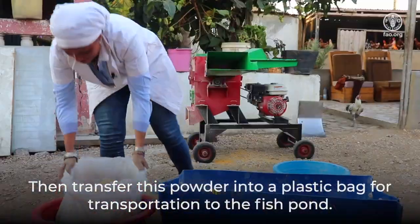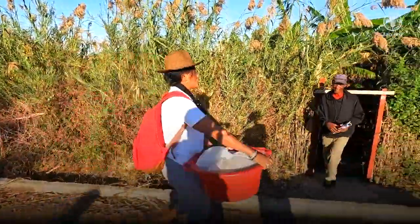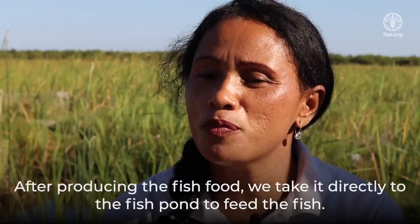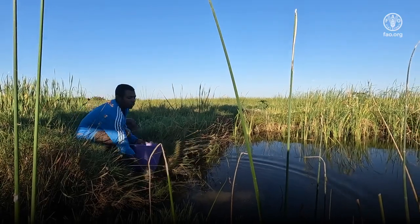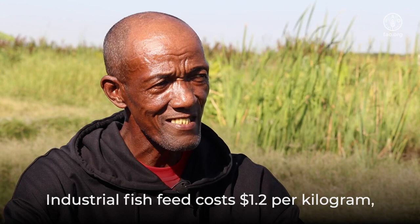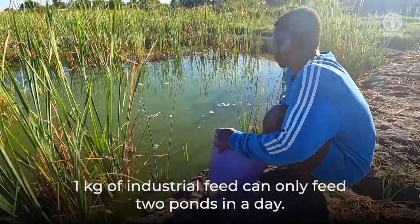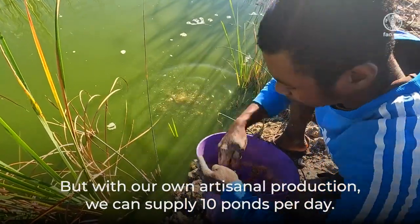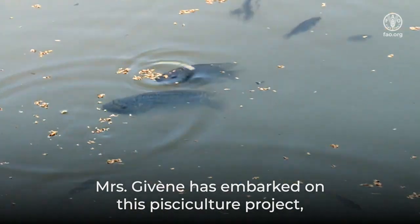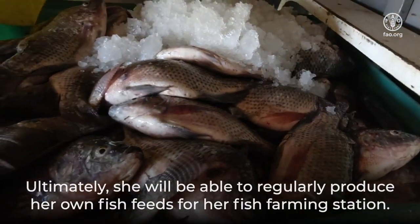Transfer this powder into a plastic bag for transportation to the fish pond. After producing the fish food, we take it directly to the fish pond to feed the fish — every week we produce food for the fish. Industrial fish feed costs $1.20 per kilogram, whereas with $1 we can produce 10 kilograms of artisanal feed. One kilogram of industrial feed can only feed two ponds in a day, but with our own artisanal production we can supply 10 ponds per day. Madame Jiven has embarked on this pisciculture project, which will provide her with an additional source of income and an opportunity to add value to the fish processing waste from her establishment. Ultimately, she will be able to regularly produce her own fish feeds for her fish farming station.